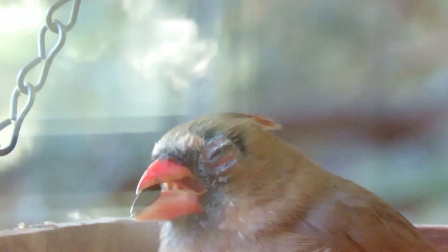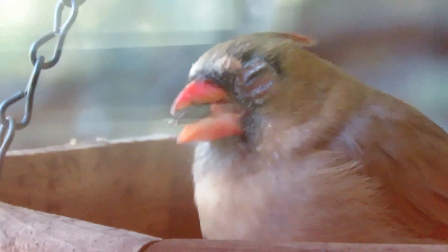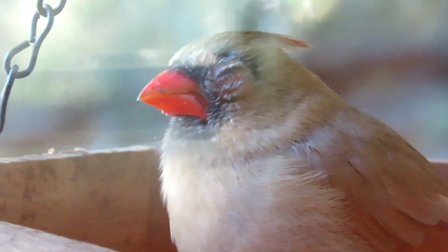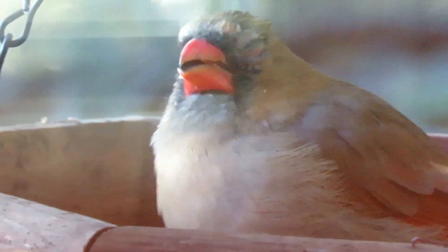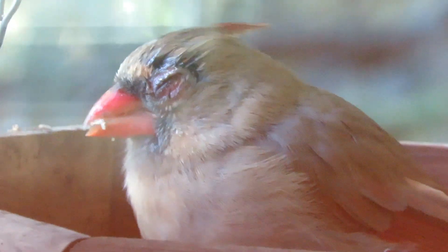Mr. Cardinal had a real bad right eye — actually both eyes were swollen. I hate to see the Cardinals in this kind of situation. I haven't seen a sick bird all year; these are the first — Mr. and Mrs. Cardinal like this. It's pretty shocking. They've both been eating heartily. I can't get a good look at her right eye, but I think it's okay.